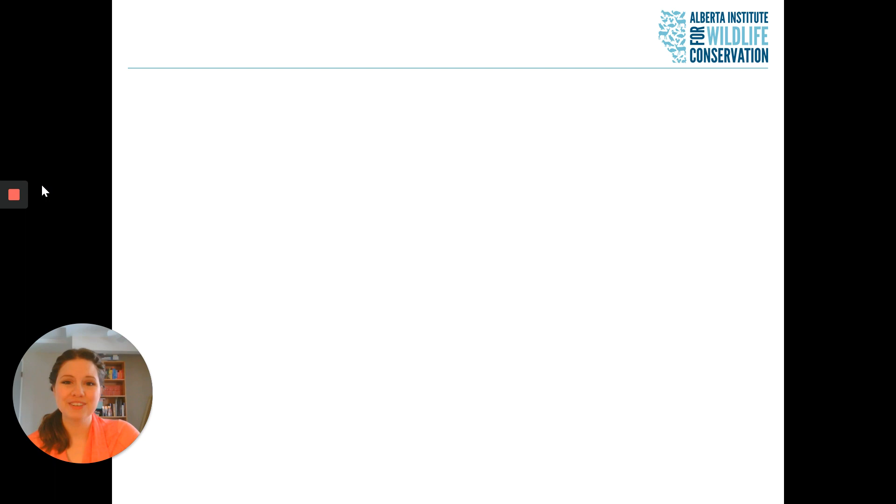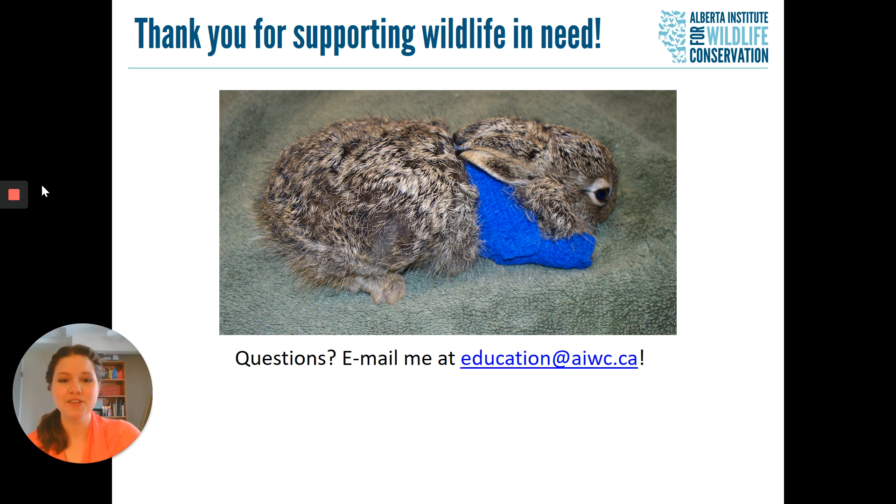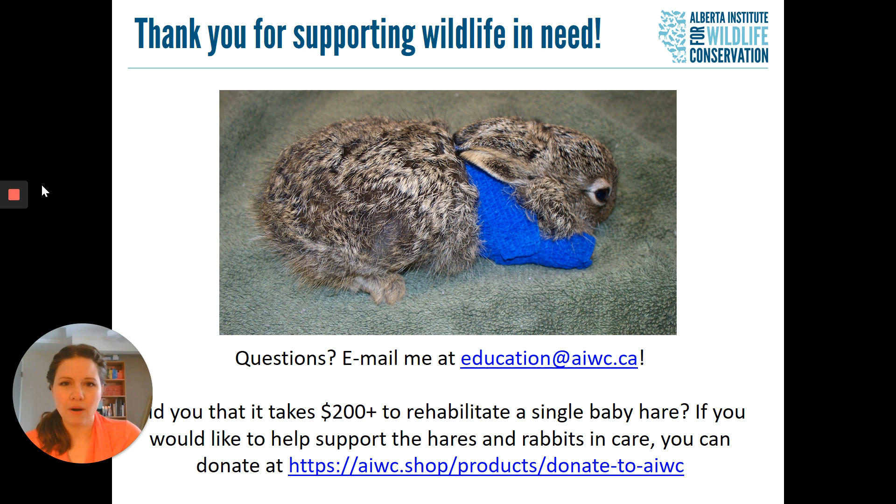Thank you so much for joining us today for our hares and rabbits presentation. It is so important that everybody learn a little bit more about their local wildlife species. If you do have any questions, you can email me — here is my email if you hadn't heard it before. And if you have some funds to spare, we would love your donations to help support the wildlife we have in care right now. It does take us over $200 to rehabilitate a single baby hare, so any amount you can donate would be hugely helpful. Thank you so much, everyone, and hopefully I will see you next time.